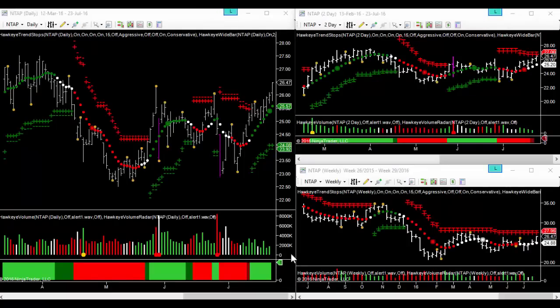Hi there, Mike Smith from Hawkeye Options, welcome to your daily trade alerts. We're looking at NTAP, NetApp Inc, as our potential trade of the day. We're looking at daily and weekly charts on Hawkeye, as we always do.